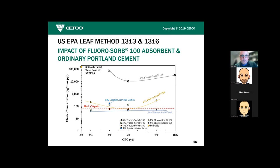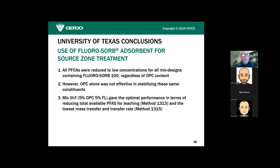When they pressed on to 5% FluoroSorb dosing, they identified the optimal blend as 5% FluoroSorb and 5% Portland cement. What's interesting is that once you had 5% FluoroSorb, even as you kept adding cement it never ticked above the action level — good for sites requiring very high unconfined compressive strength, such as where a high-rise is to be built. The university concluded that all PFAS were reduced to low concentrations for all mixed designs containing FluoroSorb 100 regardless of cement content, cement alone was not effective, and the 5%-and-5% mix was optimal. I would contend there's no single optimal mix — site-specific particulars drive those decisions.